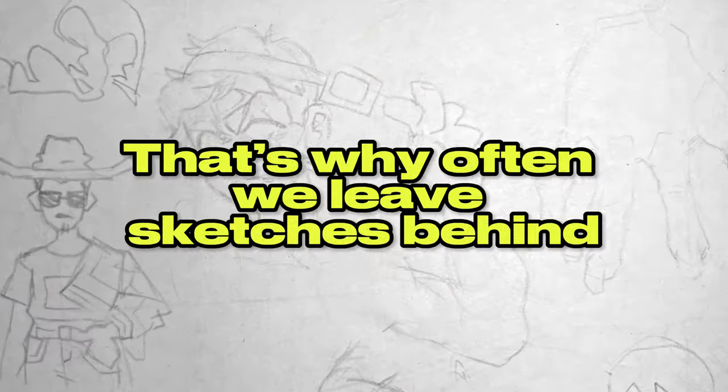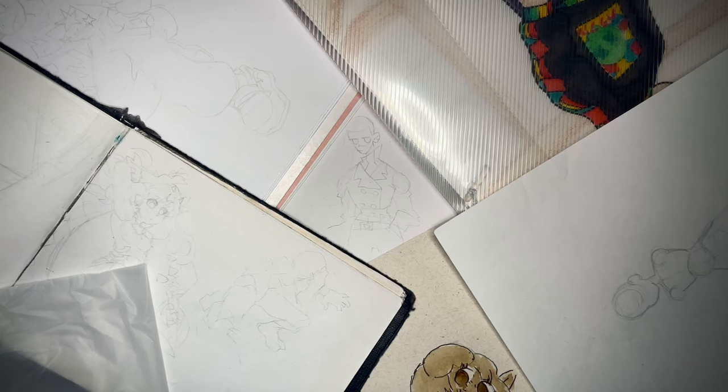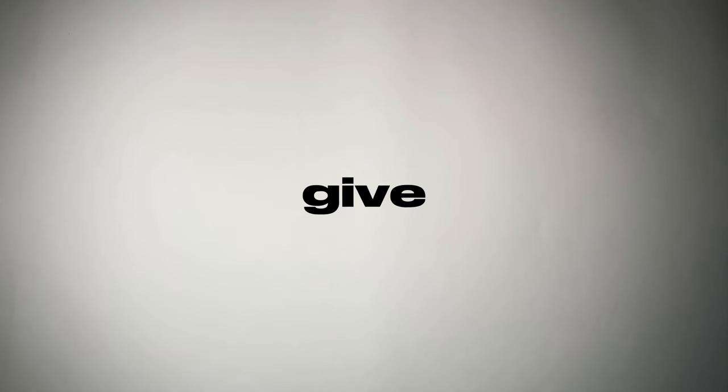Artists work on many projects at the same time, that's why often we leave sketches behind. Some are never meant to be finished, while with others we had some ideas but they just ultimately end up forgotten. In today's video, I'm gonna revisit four of mine that have been collecting dust for way too long, and give them life.